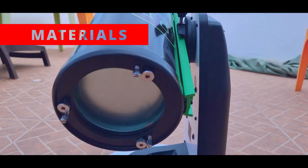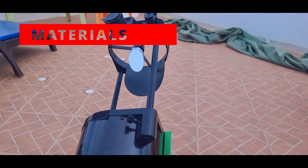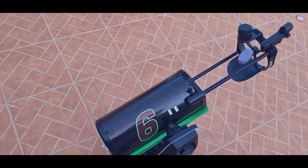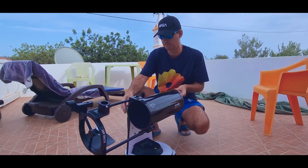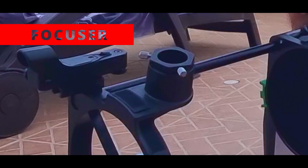Not all the materials on this telescope are strong. It has many things made of PVC. However, the stronger parts of the telescope are made of steel and also aluminum.